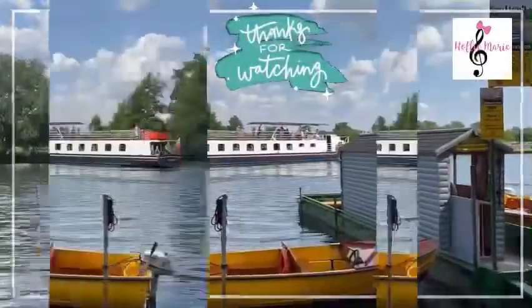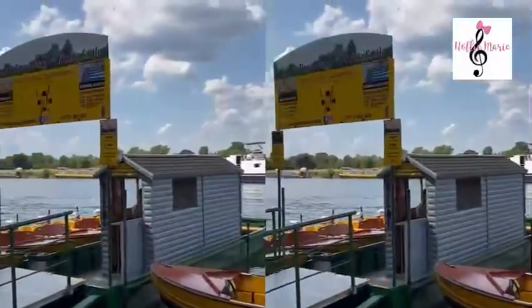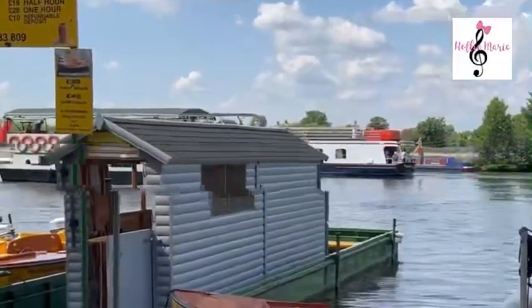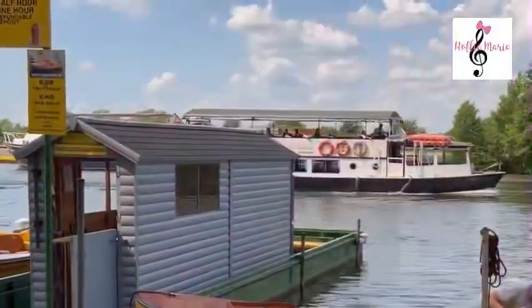So don't forget Windsor Castle — one of your top places to visit in the UK. Add it to your pocket list. Hope you enjoyed my vlog! Time to say bye-bye now.